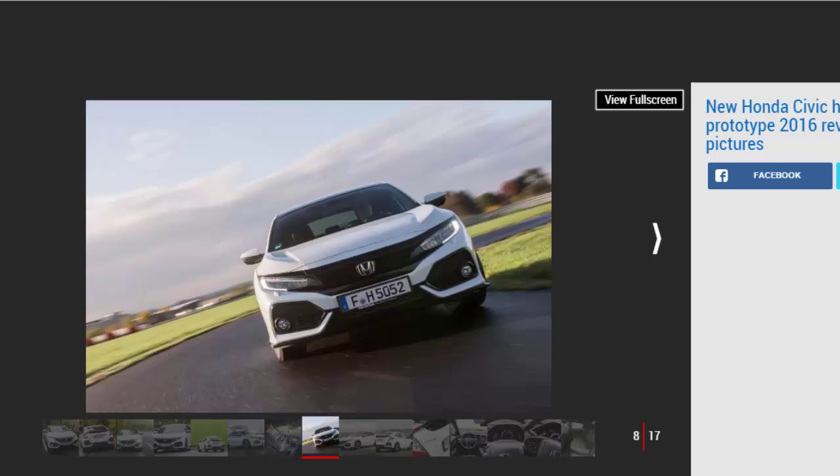Our car had the adjustable dampers, which can flick between regular and dynamic settings. In truth, the difference between the two modes feels pretty subtle, but the overall effect — regardless of the setting you choose — is that you can lean on the Civic in corners with some confidence. Body roll is well contained, and while more rapid changes of direction aren't helped by the longer wheelbase, it feels composed enough. The adaptive setup will be offered on Sport models only; there will be a conventional system on regular trims and all 1.0-liter cars.